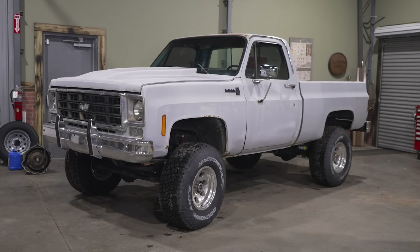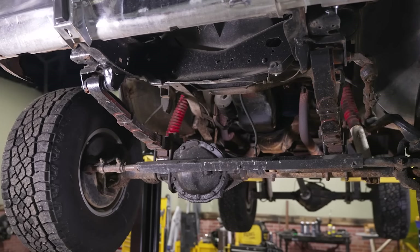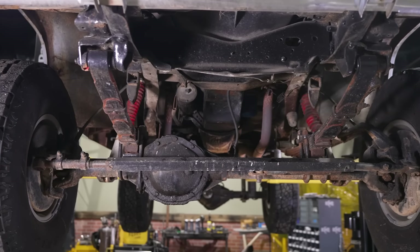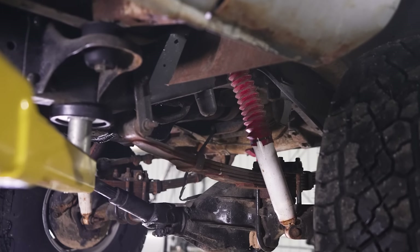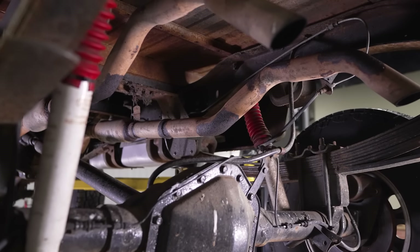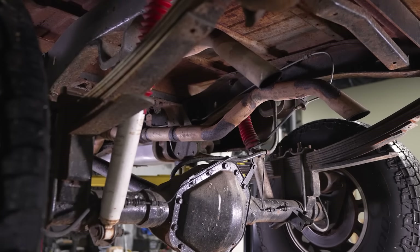All K-series trucks of the square body generation had the same suspension on all four corners: multi-pack leaf springs with load leaves in the rear to assist in towing, and a single shock absorber on each corner. The rear shocks were mounted one on the front and one on the rear of the axle to help control wheel hop.